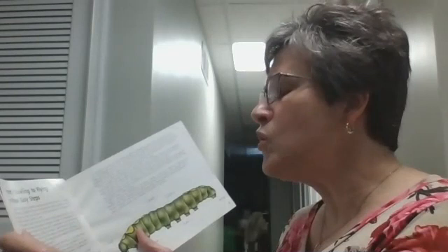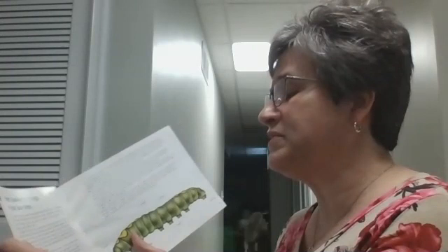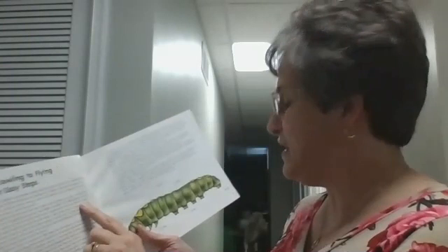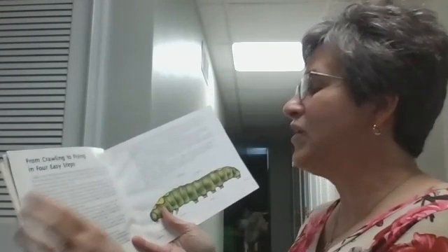Some caterpillars are so small that they can live inside a flat leaf. Others are as big as a fat cigar, but all caterpillars have the same basic equipment. Their bodies are divided into 13 different segments. The first segment is called the head, with 12 tiny eyes called ocelli.